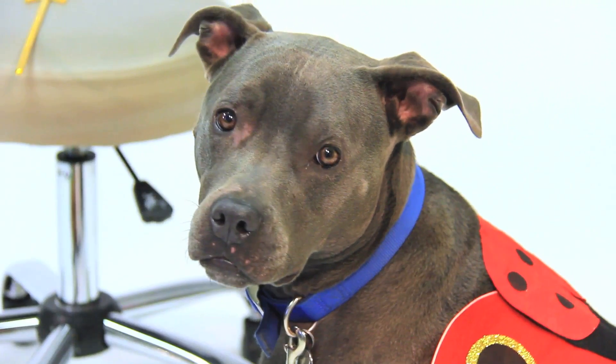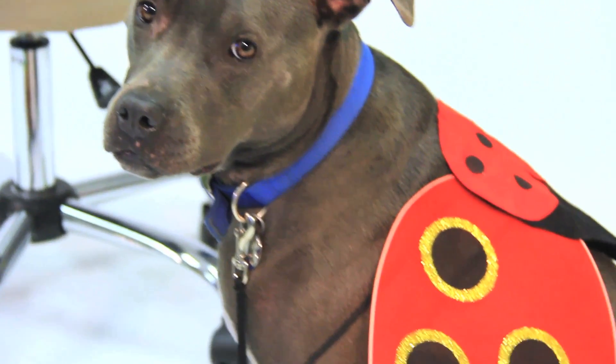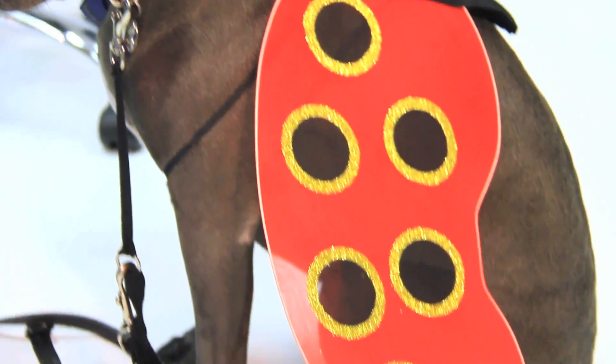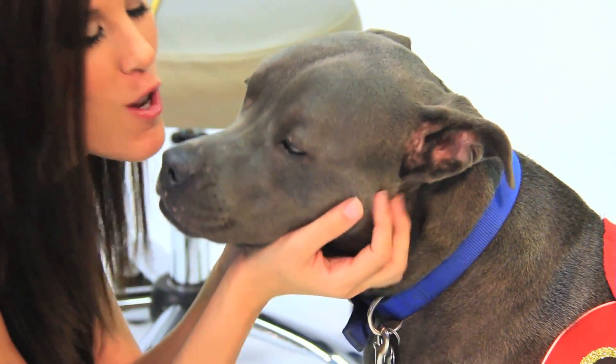Another easy idea to dress up your pet is to add some wings, and that's what I did to Dakota. I added a pair of ladybug wings. You can do a best-friend match and go as a matching ladybug, or go opposite and do a little bumblebee — it would be really cute, simple, and no hassle.